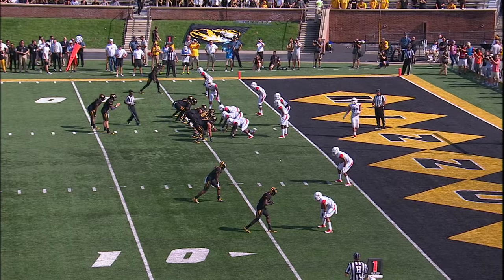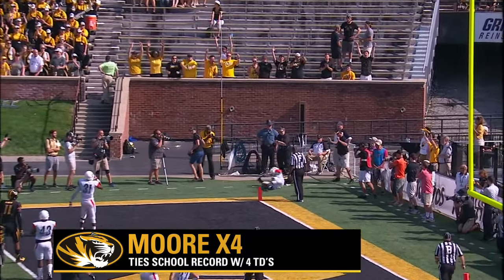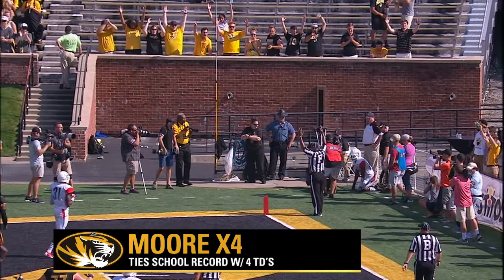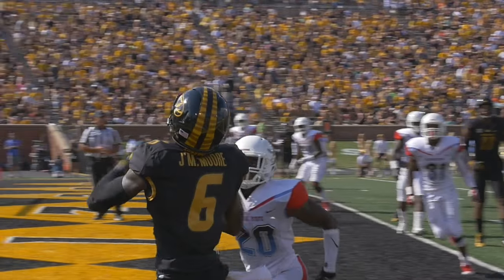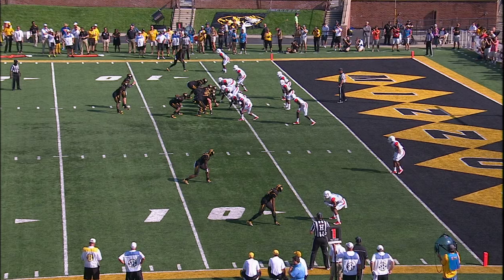Crockett in and running, ball on the left hash. Lock wants to throw a fade pattern, left corner of the end zone — caught by Moore! Touchdown Missouri, 12 to play. Mizzou leads.